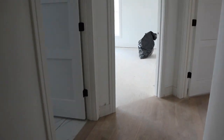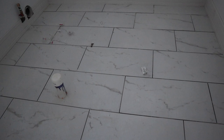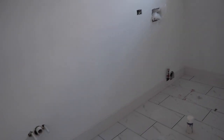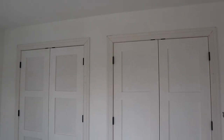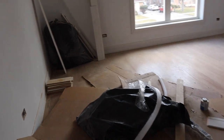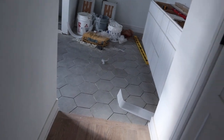Coming over here is our laundry room — we went with a matte porcelain tile. We're going to have a sink and then the washer and dryer. Bedroom number three, I think this is the biggest bedroom we have, with extra closet space. And then this is our main bedroom. We have a walk-in closet and then walking over here there's a linen closet as well, so we'll have some shelves in here.